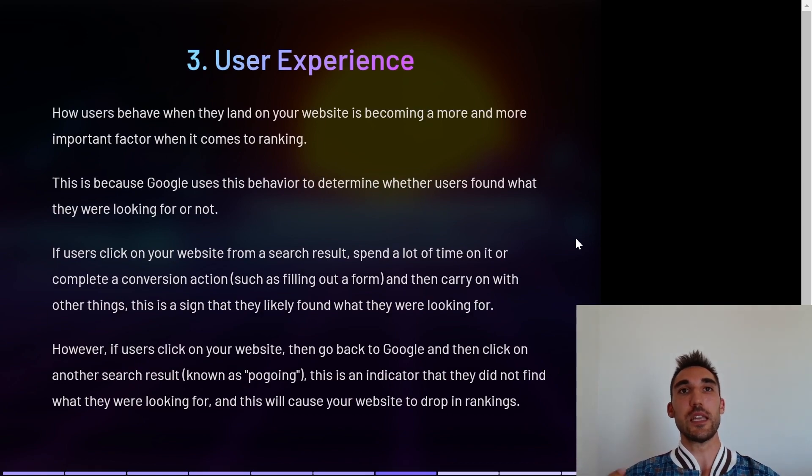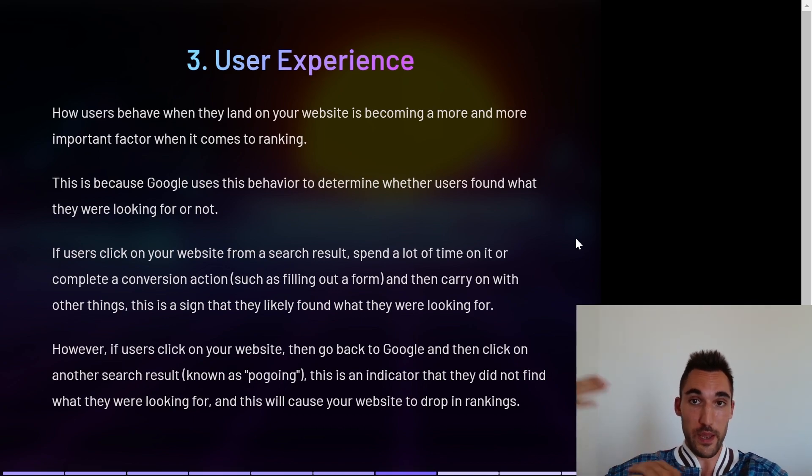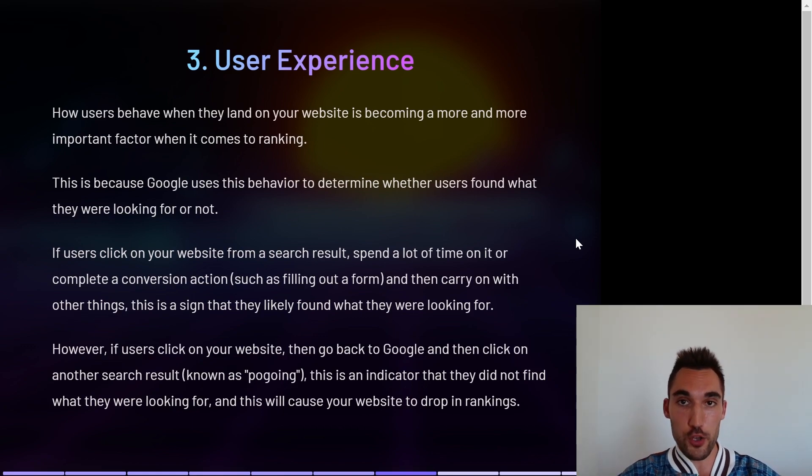Number three is user experience — how users behave when they land on your website. This is becoming a more and more important ranking factor. Google uses this behavior to determine whether users actually found what they were looking for. If someone clicks your website from a search result and spends a lot of time on it or completes a conversion like filling out a form, that signals to Google they found what they needed. However, if users click on your website then jump back to Google and click the next result — known as pogosticking — that's an indicator they didn't find what they were looking for and can cause your website to drop in the rankings.